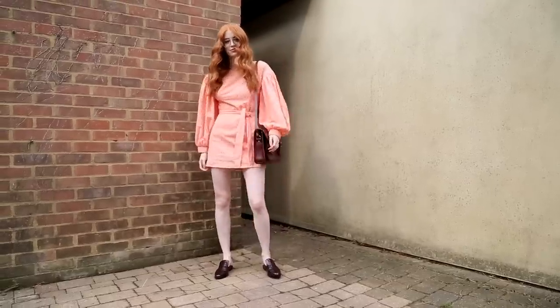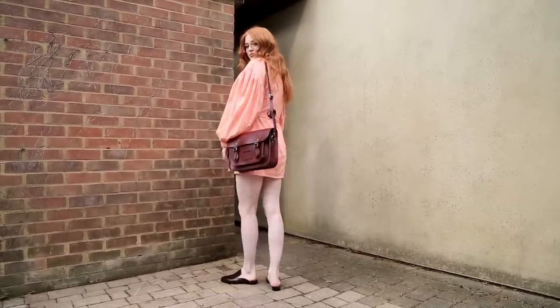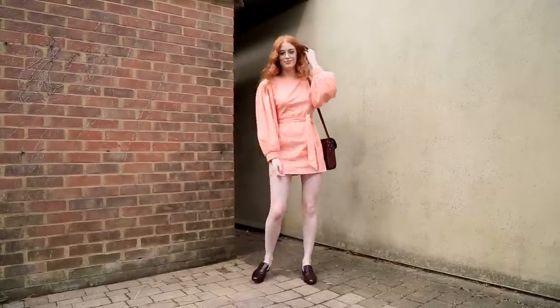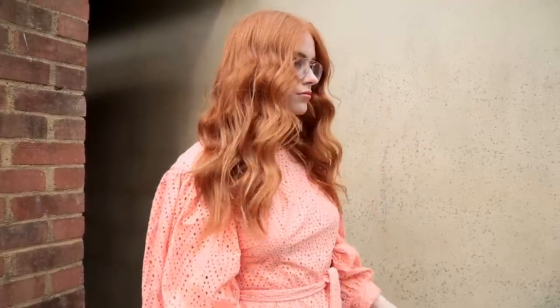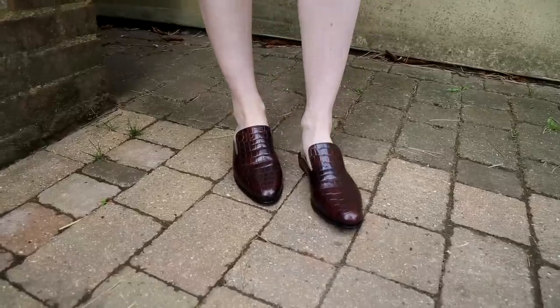For my outfit I am wearing this really gorgeous dress from Free People — it's something I get complimented on so much when I wear it, so I thought it would be perfect for going back to uni on your first day when you want to make that really good impression. My shoes are from Topshop, my little satchel is from the Cambridge Satchel Company, and then my glasses are Chloe.